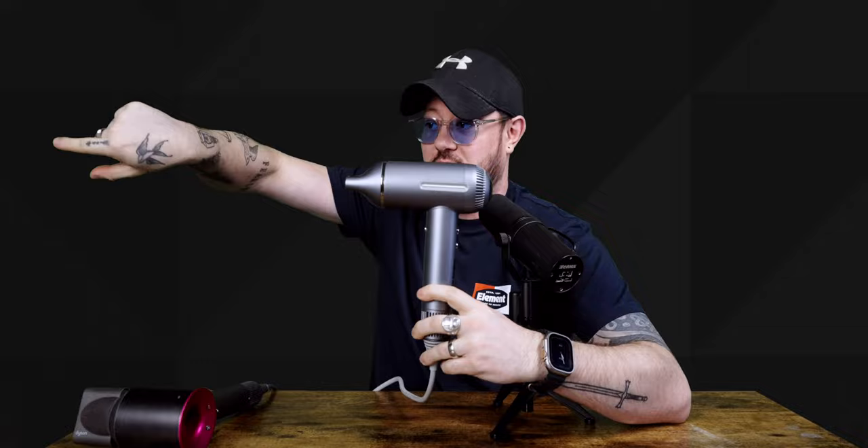It also features an easy cleaning mode to keep it working like new. If you hold down this button for about three seconds, the air — which normally goes forward — actually reverses direction and blasts out the back, clearing anything stuck in there. I think that's pretty cool. Also like the Dyson, it has a magnetic nozzle that clips right back on — pretty standard stuff.